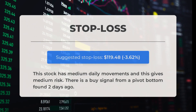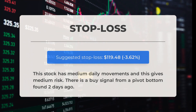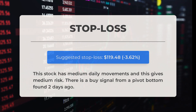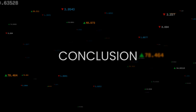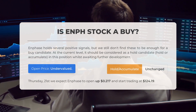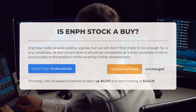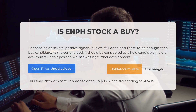The recommended stop loss is set at $119.48, which is minus 3.62 percent. This stock has medium daily movements, indicating a moderate level of risk. A buy signal from a pivot bottom was found just two days ago. While Enphase shows promising signs, we recommend considering it as a hold candidate for now, awaiting further developments. Our analysis indicates the current price of Enphase is undervalued based on its volatility and recent market movements. Looking ahead to Thursday, September 21st, we anticipate Enphase to open up $0.217 and start trading at $124.19.